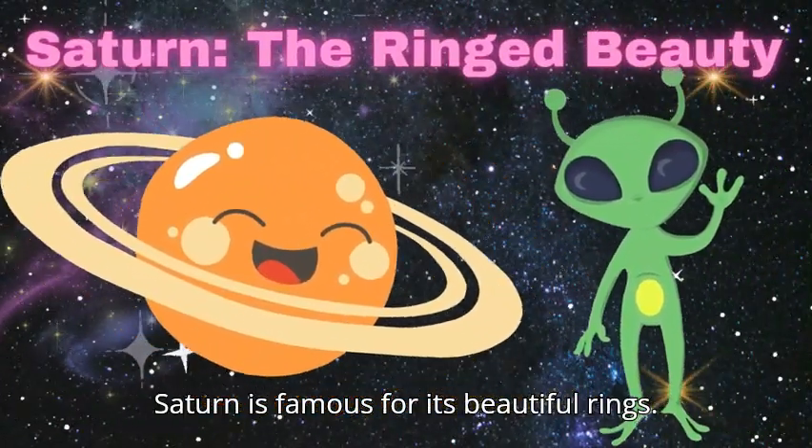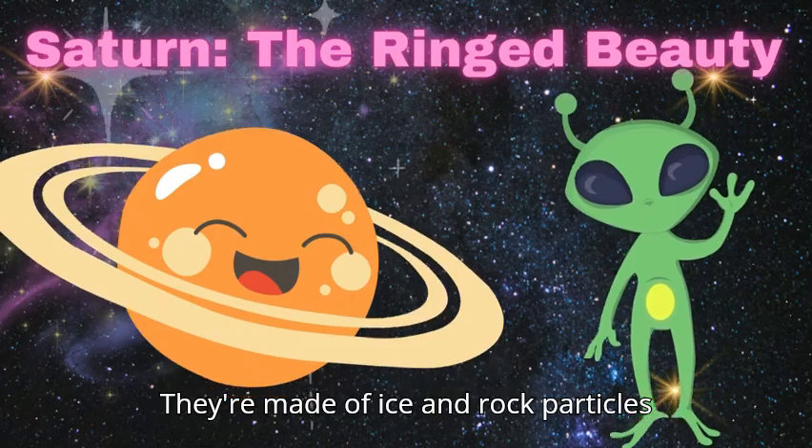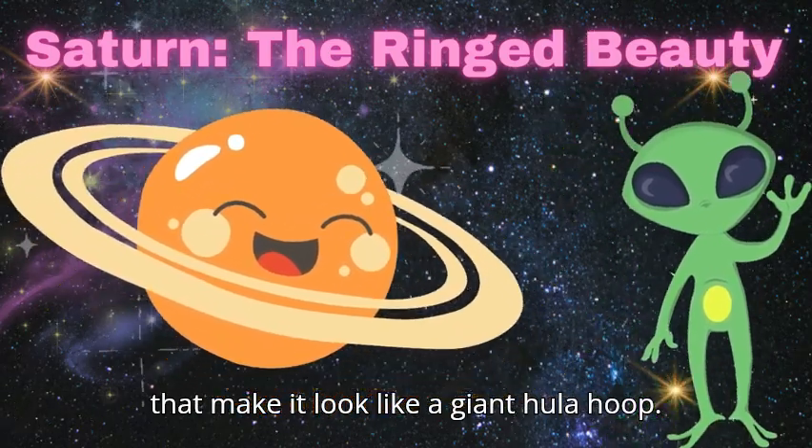Saturn is famous for its beautiful rings. They're made of ice and rock particles that make it look like a giant hula hoop.